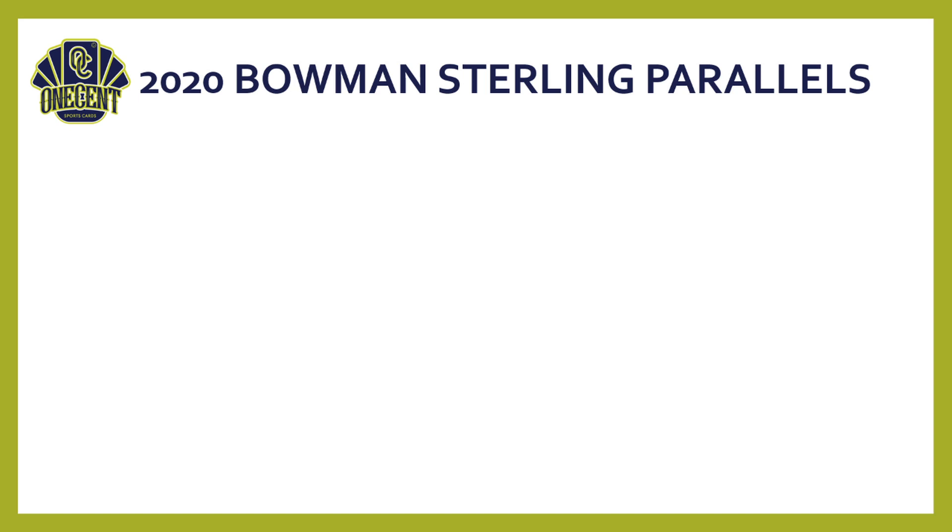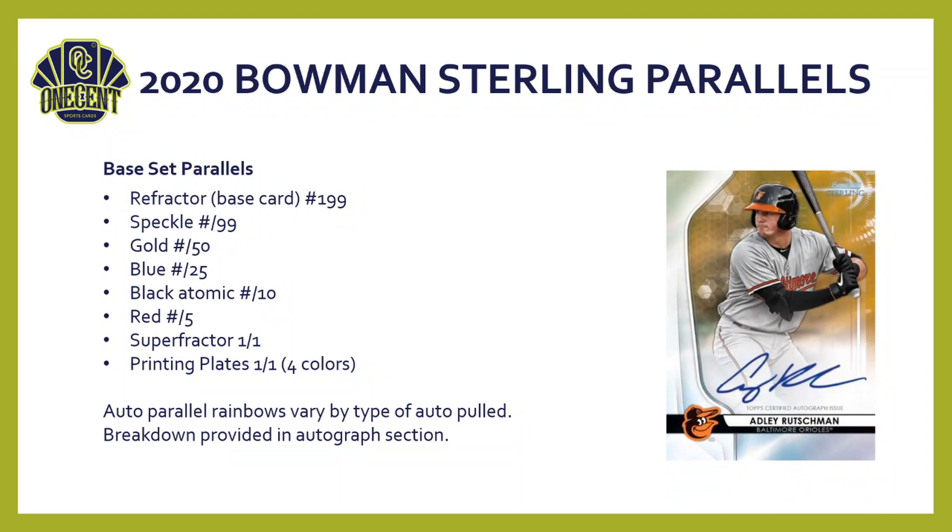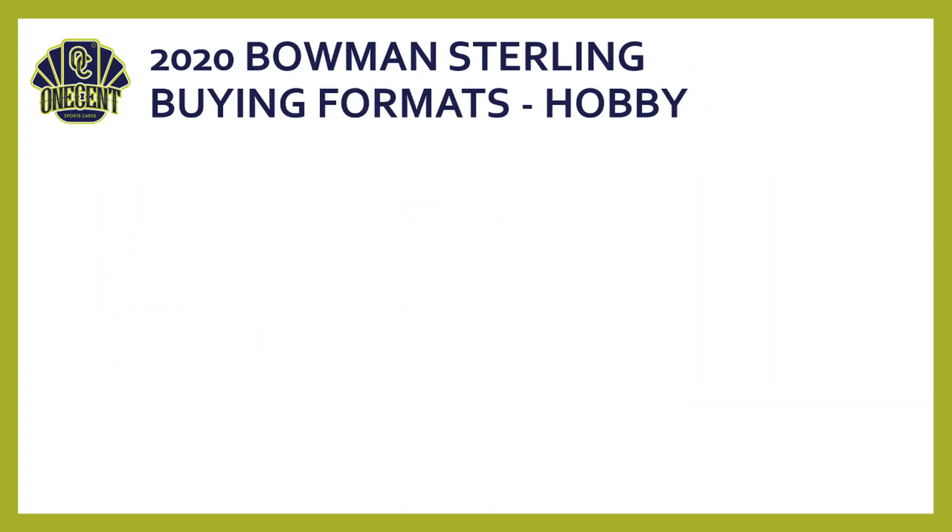Now let's cover off on the parallels you can pull out of this set. The base card is numbered to 199. Then we go up to the speckle, numbered to 99; gold to 50; blue to 25; black atomic — numbered to only 10, great-looking cards; then you get the red, the super fracture, and of course four-color printing plates, all one-of-one. The auto parallel rainbows vary by the type of auto pulled. It's a pretty straightforward set — not a ton of inserts, not a ton of different auto types. It's really a hit-driven, numbered, lower-production set.